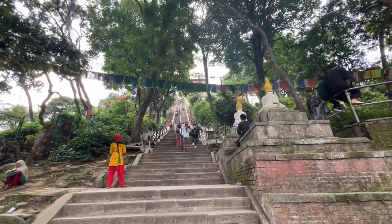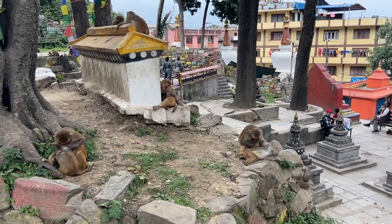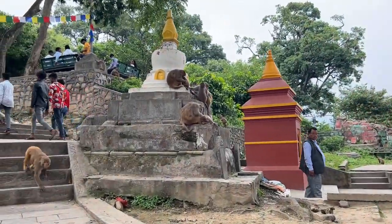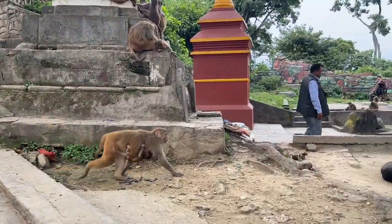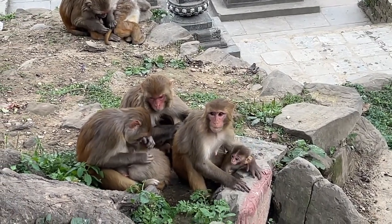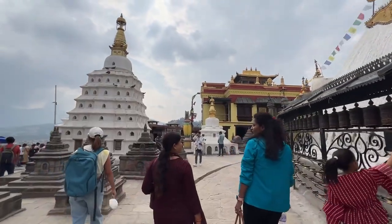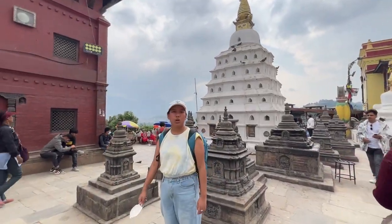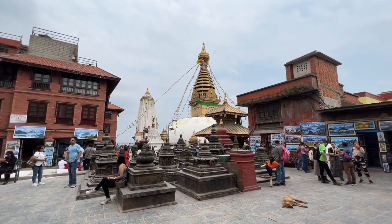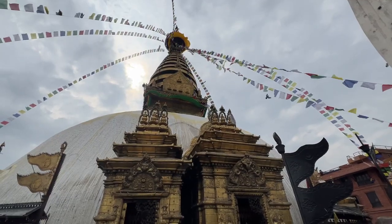Long steps up — my goodness, so many monkeys, so cute! They're all hanging out up there. It's the temple, and the view from up here is really good.